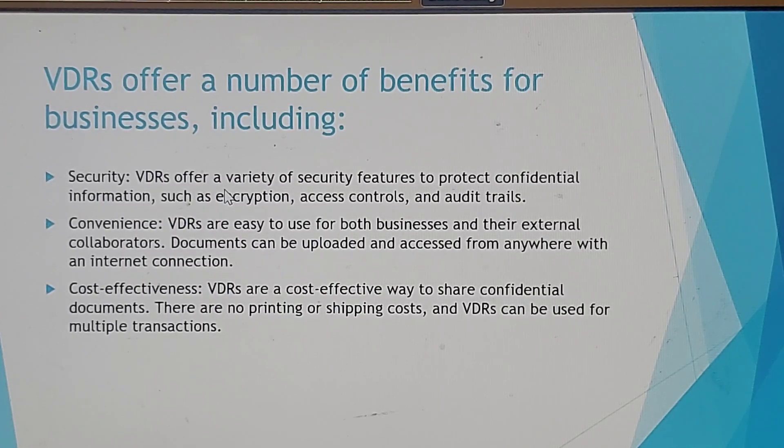Virtual data rooms offer a number of benefits for businesses including security. They offer a variety of security features to protect confidential information such as encryption, access controls, and audit trails. They are also convenient and easy to use for both businesses and their external collaborators.